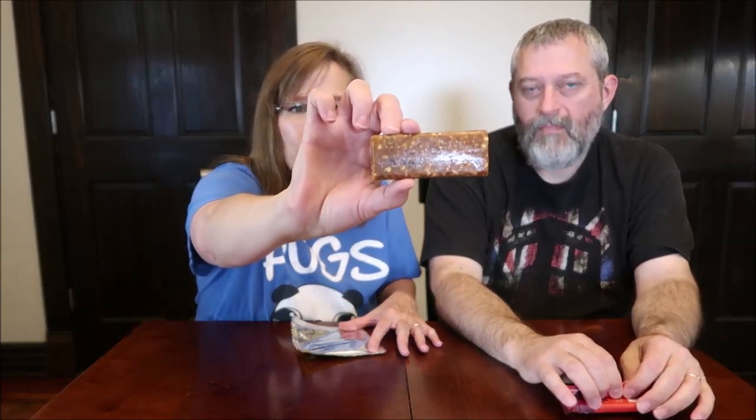It smells wonderful — it smells like peanut butter. Looks like a lot of dates. That reminds me of a Quest bar, the texture. You know what, I think it's good. The texture is like a Quest bar but a little softer, and it does taste like peanut butter. I think it's good.